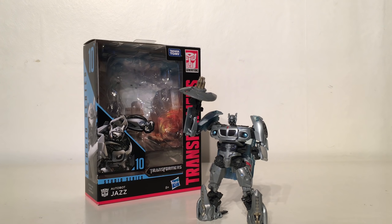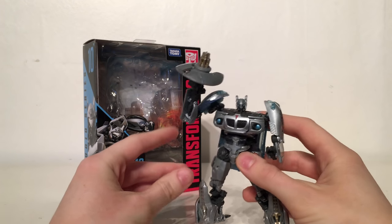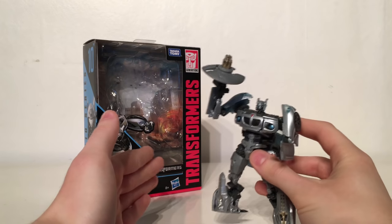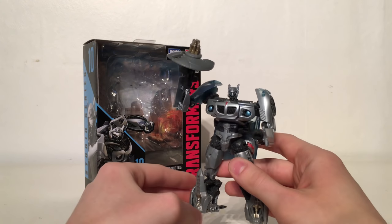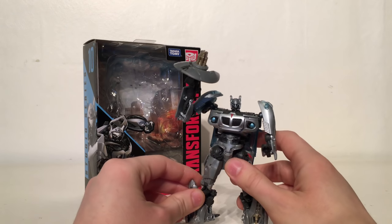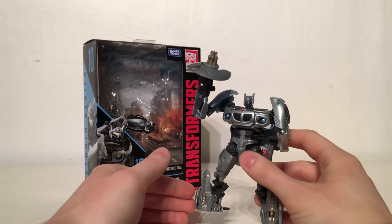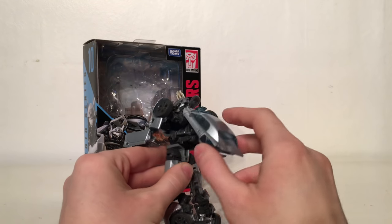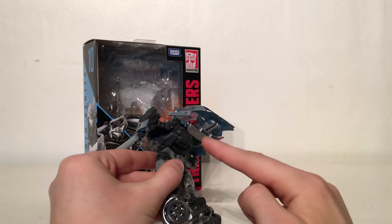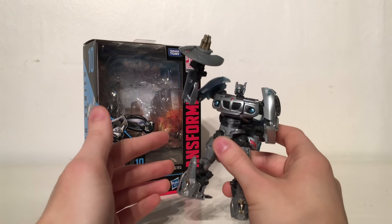Taking the seventh spot is the Studio Series Deluxe Class Jazz. Finally we have a brand new Jazz figure after eight years since the Human Alliance version. This figure really delivered — it was a lot smaller than the Human Alliance version and is probably one of the most accurate representations of Jazz we will ever get. The metallic paint applications are fantastic so it isn't just a bland grey. The head sculpt is amazing, the proportions are fantastic, and the weapon accessory is great. The transformation whilst fairly simple is complex enough to keep you interested. My only downside is the massive backpack, but that is just a nitpick — for a Deluxe Class figure, this blows away the majority of Deluxe Class figures.